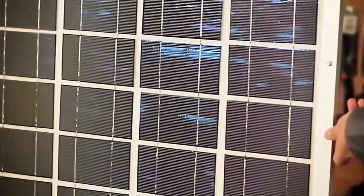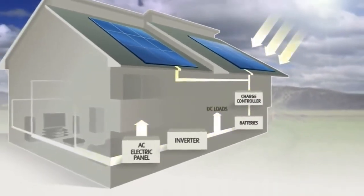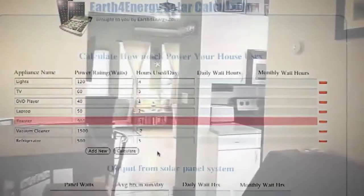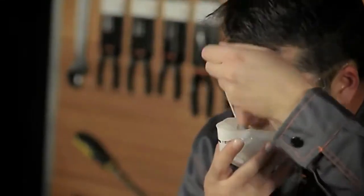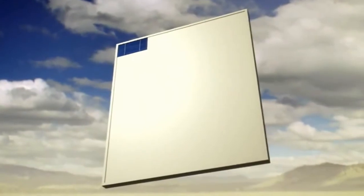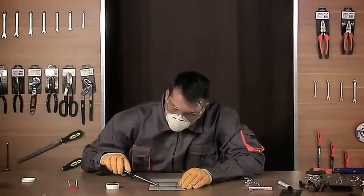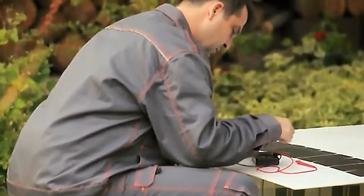Our tutorial video contains detailed information on solar panel building, such as the process of solar power conversion, the tools you're going to need, detailed schematics on calculating the amount of power you'll need to power your household and the size of the panel accordingly, and safety precautions you have to take. Once we've shared all the necessary information with you, we move on to the actual demonstration of making a solar panel. You'll learn how to solder solar cells, make stringers, test the panel, and more.